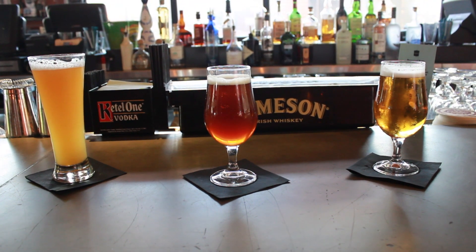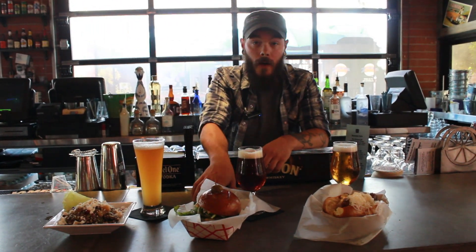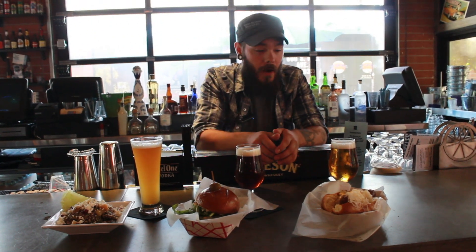Any of these beers are on our happy hour menu that you can get half off with your dinner and show promotion. We're going to do some beer pairings.